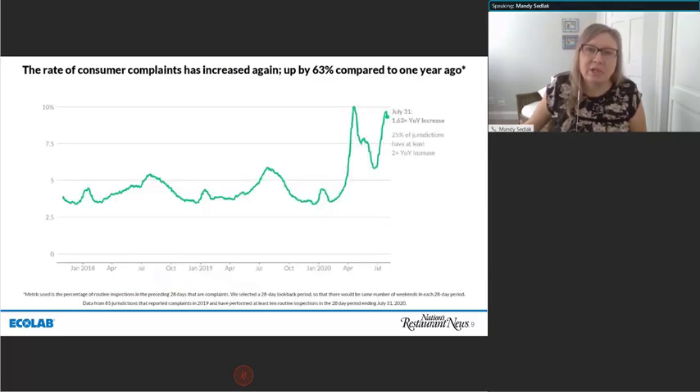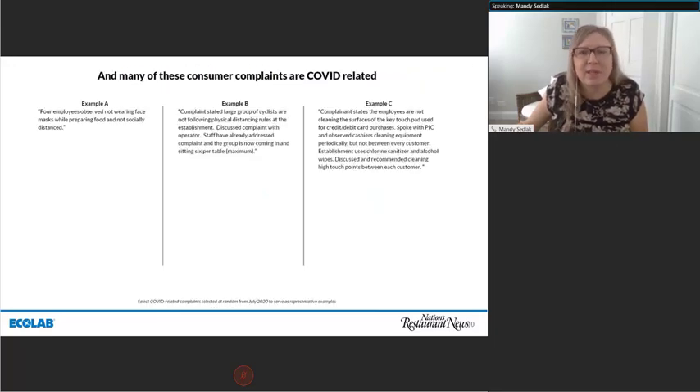Consumer complaints have skyrocketed since this past April. 25% of jurisdictions have seen two times their year-over-year increase. These complaints range from alleged claims of no masks, to patrons not social distancing, to inconsistent disinfection. In two of these examples, regulators discussed the complaints, documented corrective action, and showed they were addressed. This confirms what we know: consumers are concerned, aware, and vocal. Regulators followed up and showed compliance — the food service industry and regulators have the same goal: to protect the community.